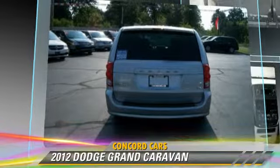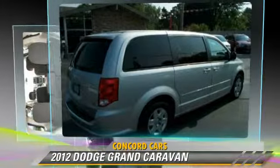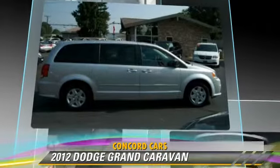This Dodge features powered door locks, cruise control, and air conditioning.